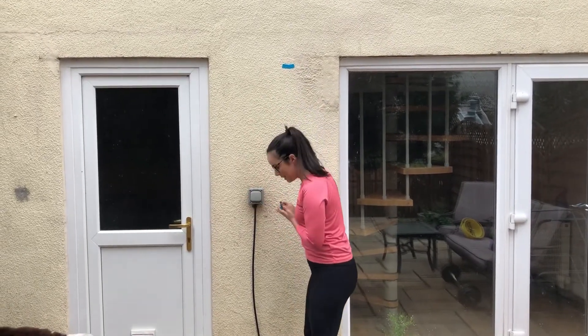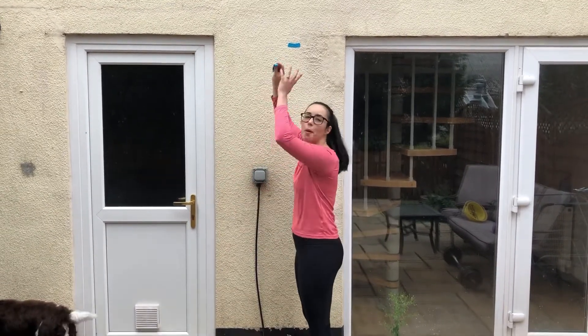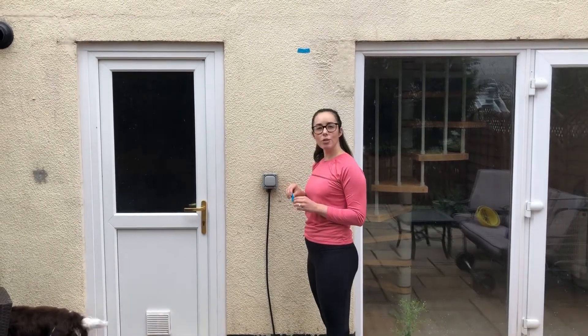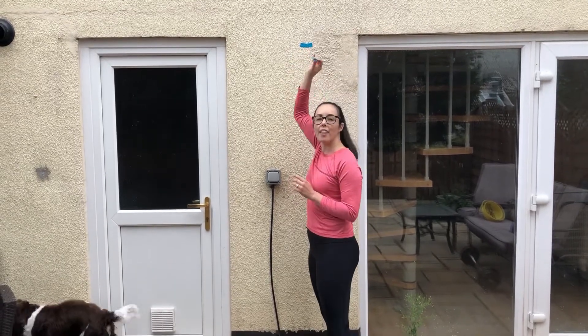Then you want to step a little bit further away from the wall, swing your arms back, jump as high as you can and mark the wall with your other piece of tape. You need to then get an adult or someone taller than you to measure the difference between this mark and the one that I'm about to do.